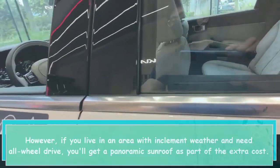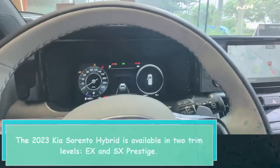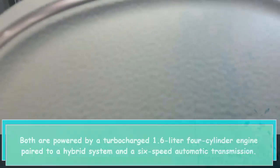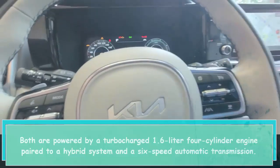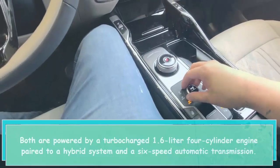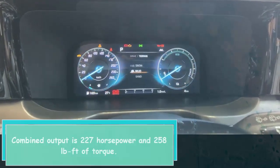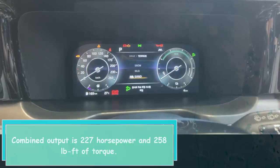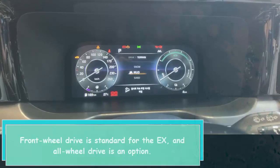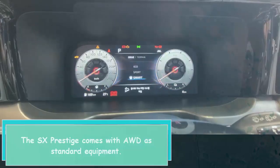The 2023 Kia Sorento Hybrid is available in two trim levels: X and SX Prestige. Both are powered by a turbocharged 1.6-liter four-cylinder engine paired to a hybrid system and a six-speed automatic transmission, with a combined output of 227 horsepower and 258 lb-ft of torque. Front-wheel drive is standard for the X with all-wheel drive as an option, while the SX Prestige comes with AWD as standard equipment.